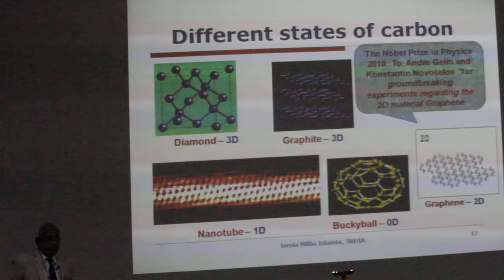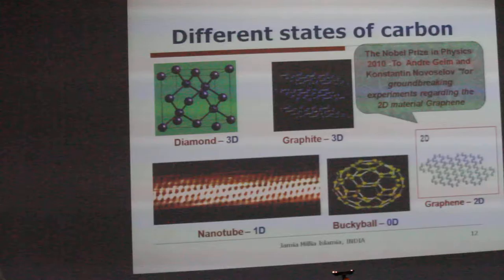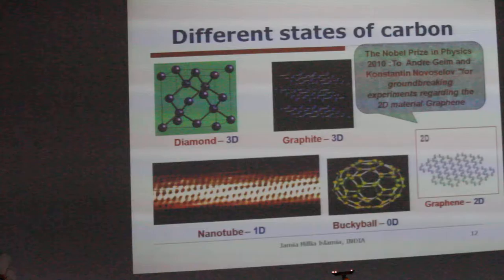Now see the size effect in carbon. Carbon is a very important material; it has a lot of properties and a rich chemistry. Initially you have diamond and you have graphite. And then there was a discovery around 1990-91.